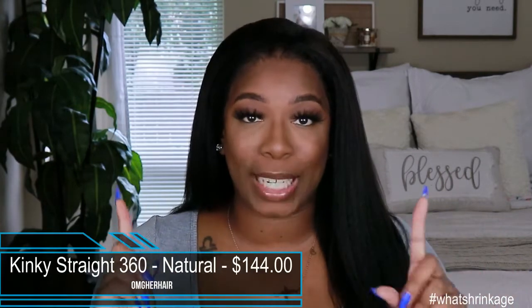This unit comes to us from OMG Her Hair. It's their Kinky Straight 360 lace wig. It comes in a natural color, and their starting price for this unit is $144. Yeah, she's up there. Okay, she is up there.